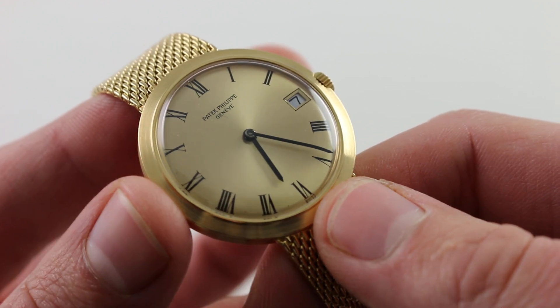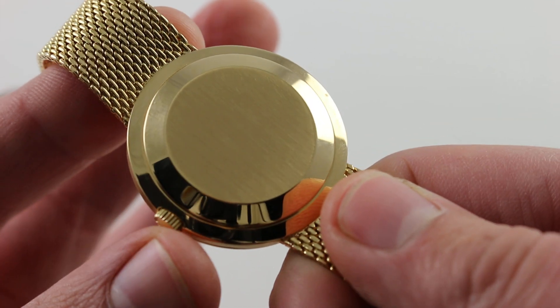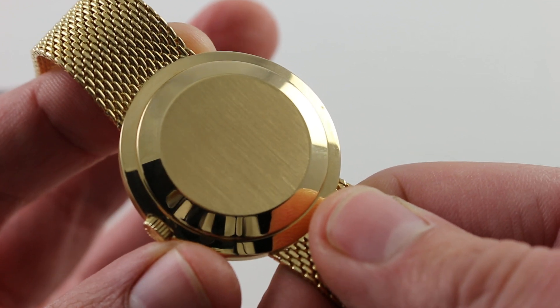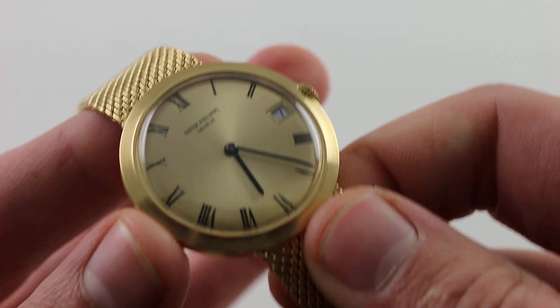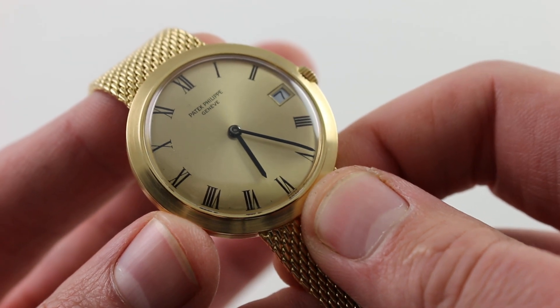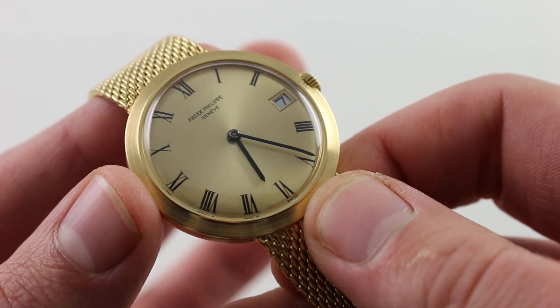It has a refreshing substance to it, as most vintage movements aren't quite this substantial. At 27 millimeters across, it pretty much fills the entirety of this case, and the finish is gorgeous — Geneva seal, double-stamped, absolutely beautiful. This one is substantially unmolested inside and out.